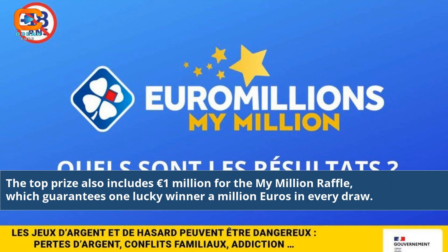The top prize also includes 1 million euros for the My Million raffle, which guarantees one lucky winner a million euros in every draw.